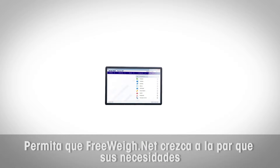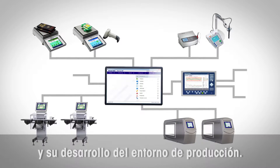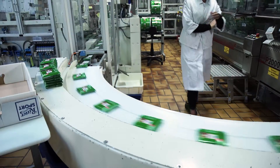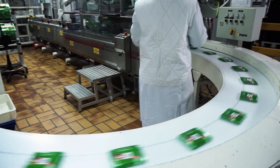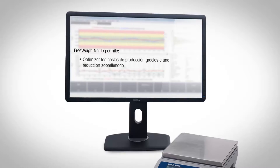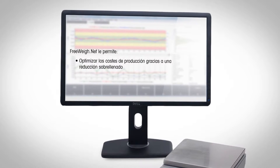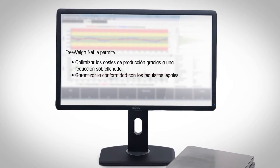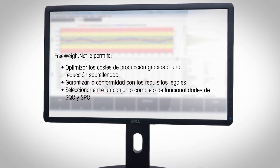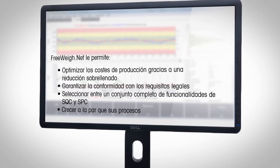Let FreewayNet grow with your needs and production environments. FreewayNet allows you to optimize production costs by overfilling reduction, ensure compliance with legal requirements, and select from a comprehensive set of SQC and SPC functionalities.